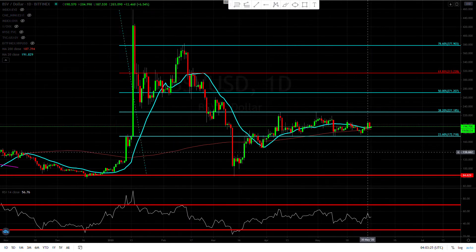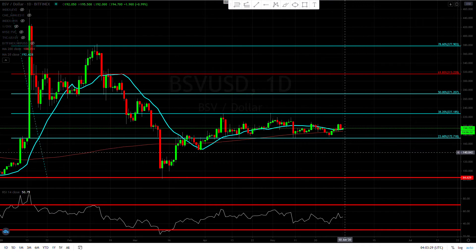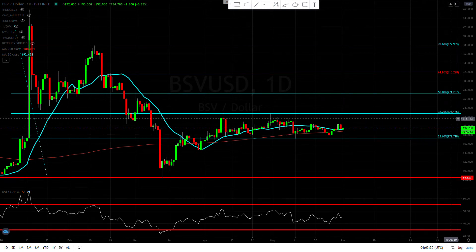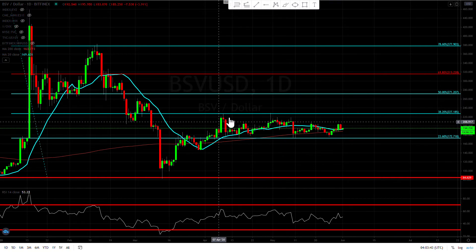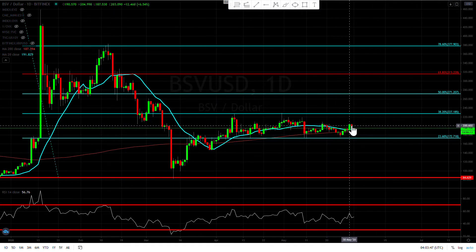That being said, there's nothing to do here. This is just like Bitcoin Cash — there's just nothing to do. I have no clue why there's such a struggle, especially talking about Bitcoin SV and Bitcoin Cash. With the 38% retracement we haven't been able to break higher. This looks identical — we just kind of broke higher and then we pull right back below.